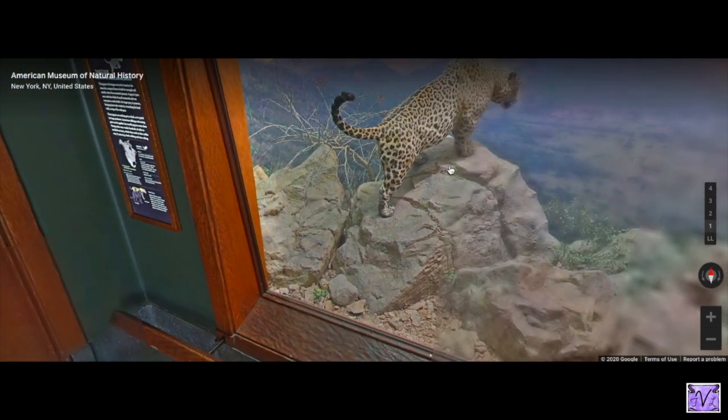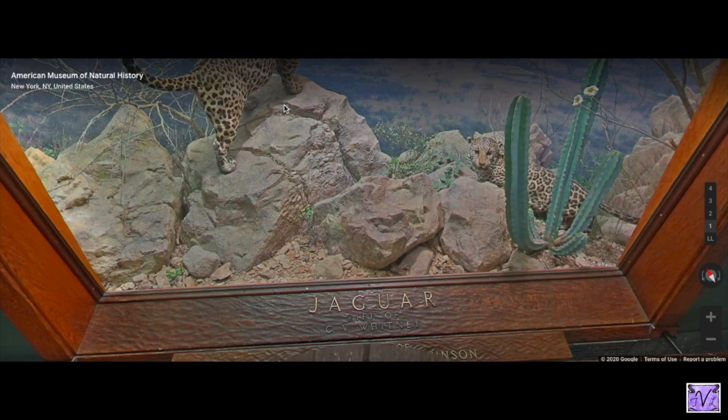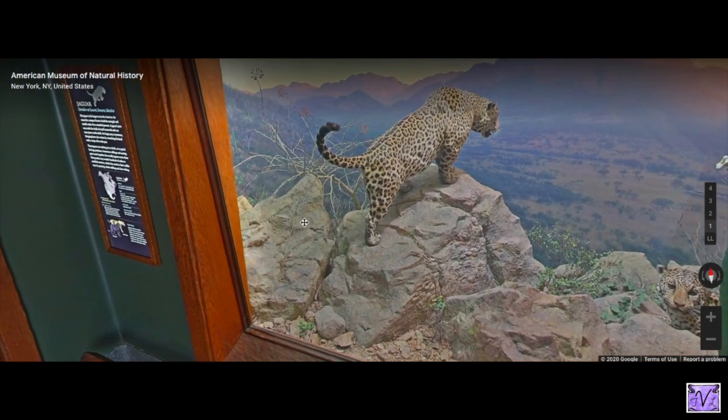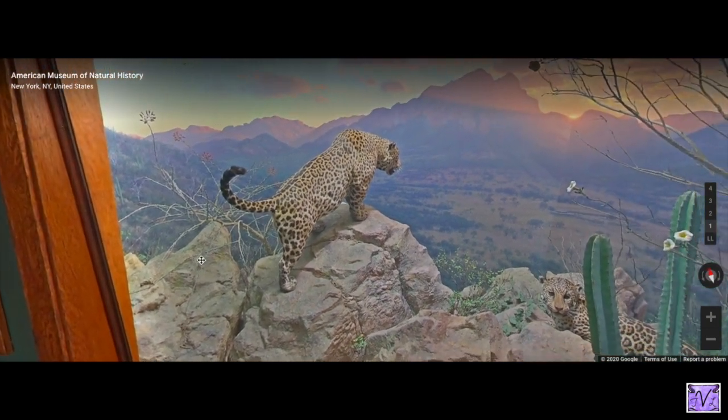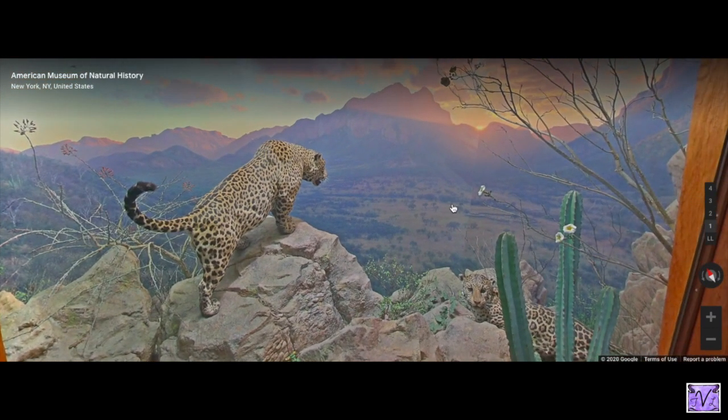This one's pretty cool — this is the jaguar, and you can see there are two of them in there. They're looking over some very beautiful land. I wonder what their ecosystem is.